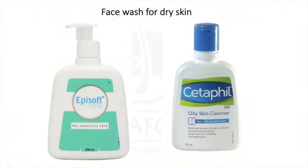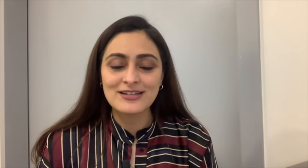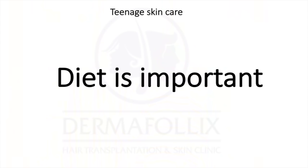For normal skin, you can use a non-foaming gentle face wash twice a day — Cetaphil, Episoft, Clean & Clear, or Neutrogena face wash all work. Try to avoid heavily fragranced or colored face washes that might irritate your skin. Your sunscreen should be a gel formulation with an SPF of about 30. Apply it every two hours when outdoors, and at least twice when indoors. Regular reapplication of sunscreen is very important to protect your skin from the sun. Good options include Rivella gel sunscreen, Lash Shield sunscreen, or Sunstop Silk sunscreen.